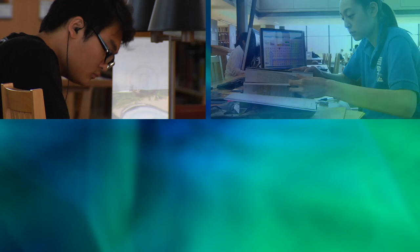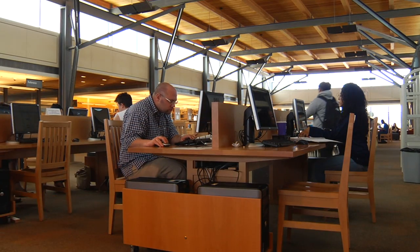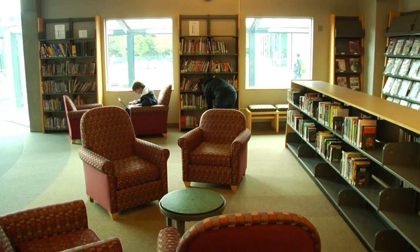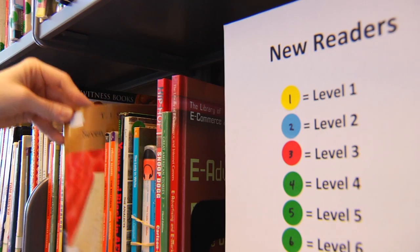The library also has quiet places where you can read and study. There is a place in the library with books that ESOL students can understand well. This place is called the New Readers section.